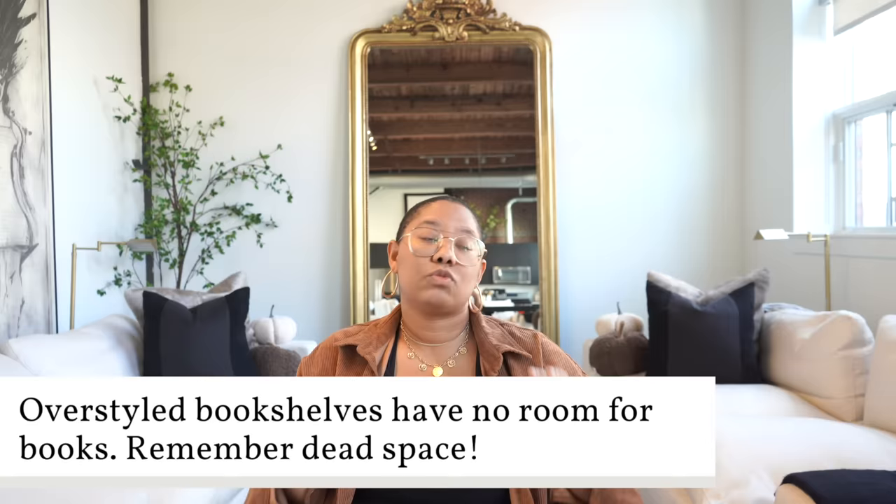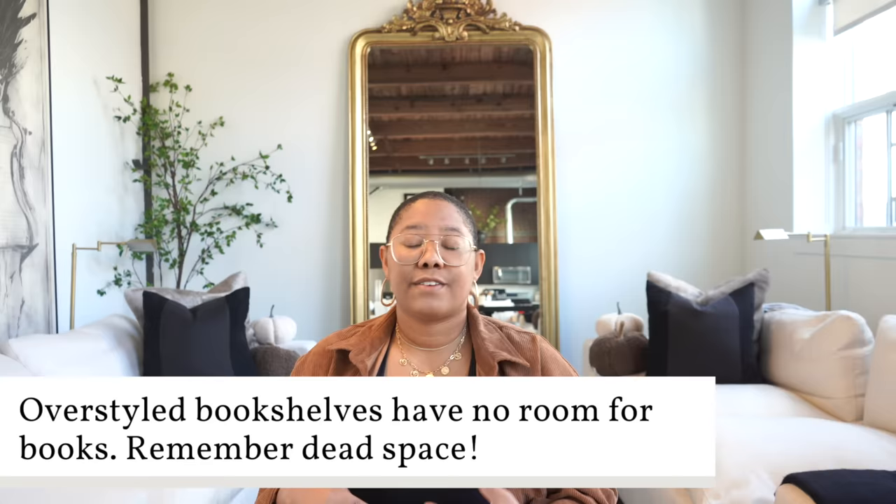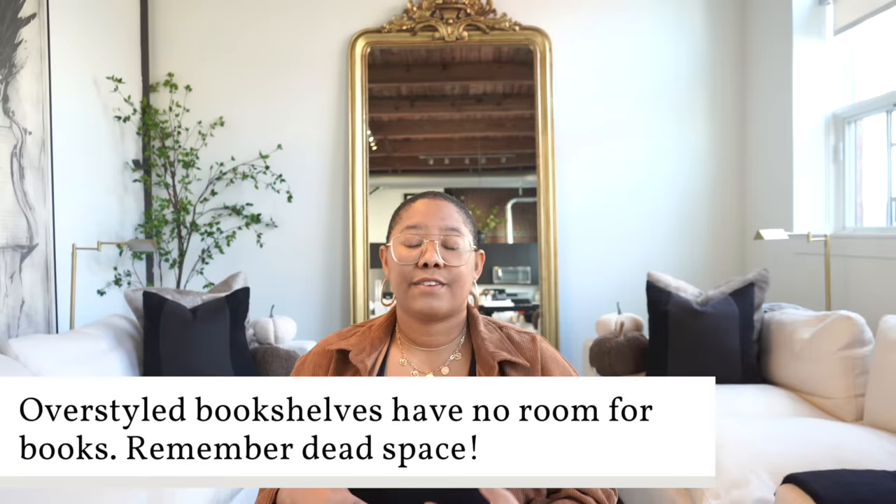Now let's talk about over-styled shelves. If you have that many things, we need to figure out a better storage system. If you can't figure out how to style your shelves or you have too many things, stop shopping — you're doing too much. Less is more. You want to be strategic: if on the top shelf you have something in the middle, you don't also want to put something in the middle of the next shelf. Stagger your decor so it's not overwhelming. I see a ton of decor on every single shelf and I'm like, is this a storage system or a vignette?